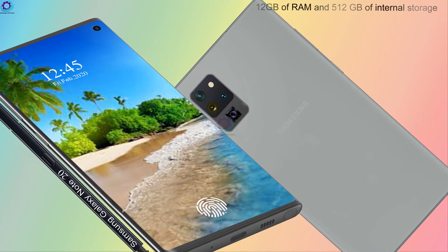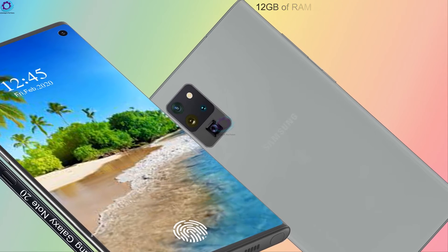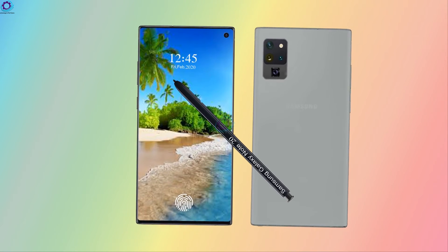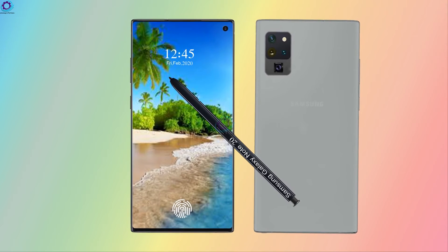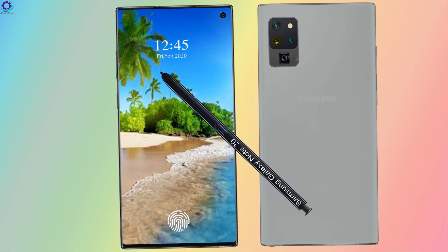The Samsung Galaxy Note 20 is paired with 12 gigabytes of RAM and 512 gigabytes of internal storage. The realization of multitasking will be much easier with such a huge RAM, and the storage will give you space that is enough for your whole life.